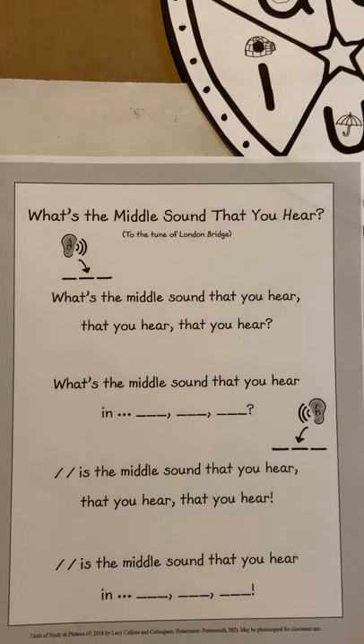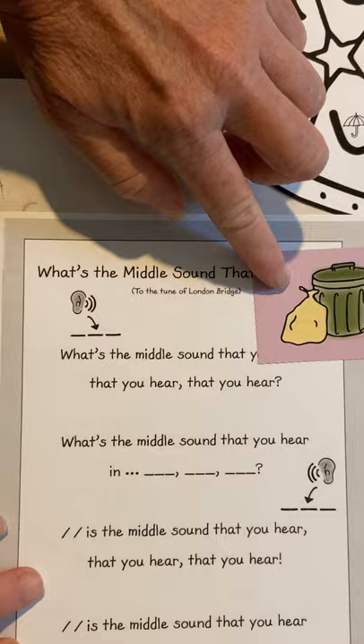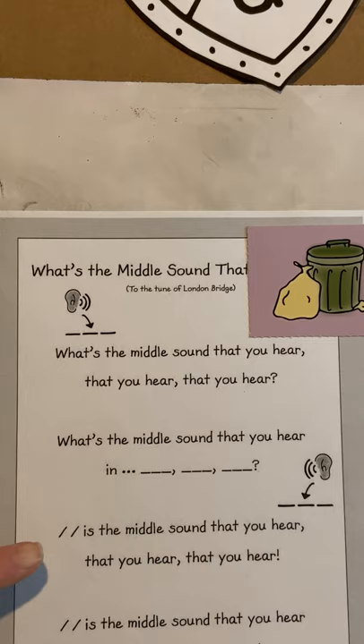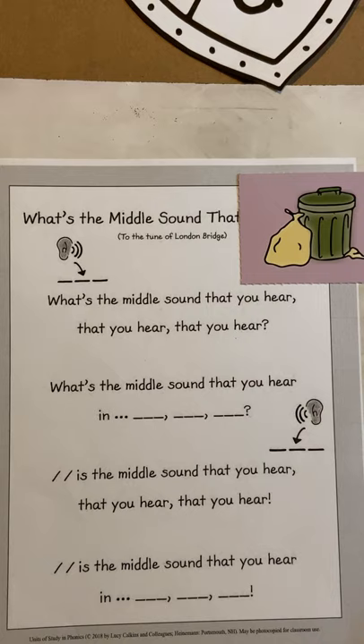It's called 'What's the Middle Sound That You Hear?' I've got a couple pictures. I have an easy one to warm us up with. This is a picture of a trash can. What's the middle sound that you hear in 'trash'? Let's say that word really slow — trash. Get your vowel shield. The answer is A. A is the middle sound that you hear in the word trash.